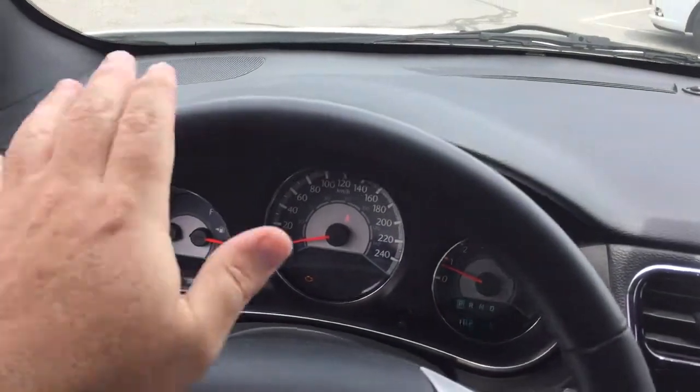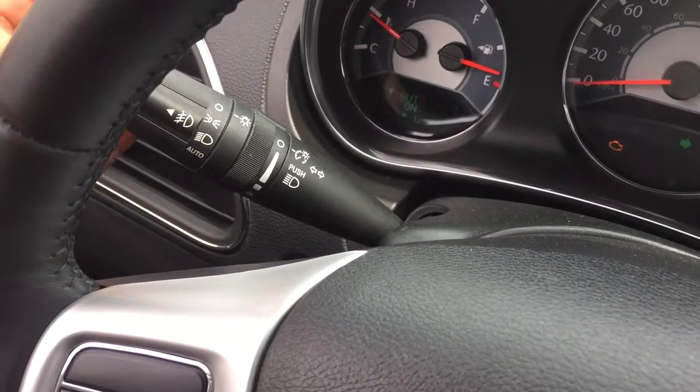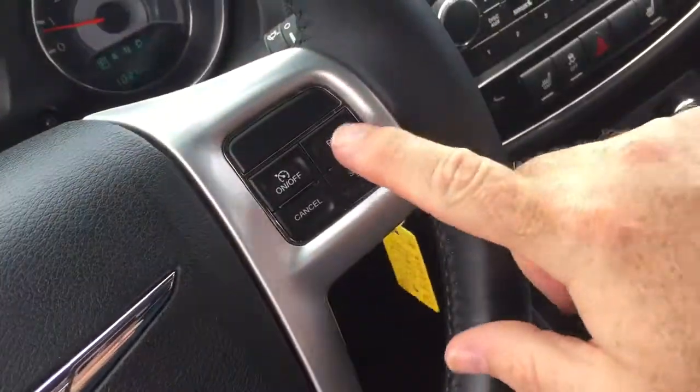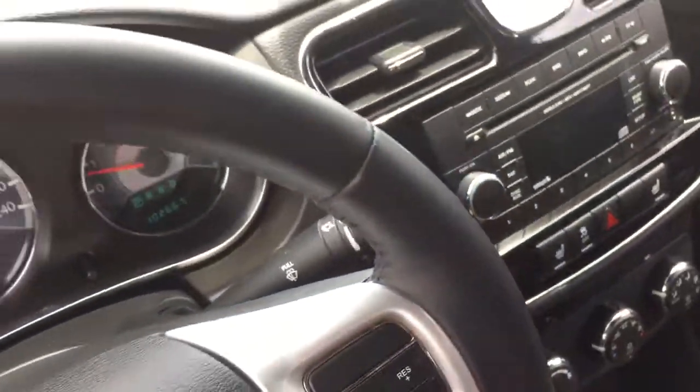On the interior, nice leather-wrapped steering wheel, headlights and turn signals on the left-hand side. Menu for the driver information center and we do have our cruise control here on the right. Intermittent wipers also located on the right-hand side.